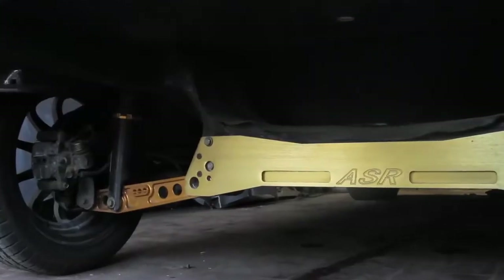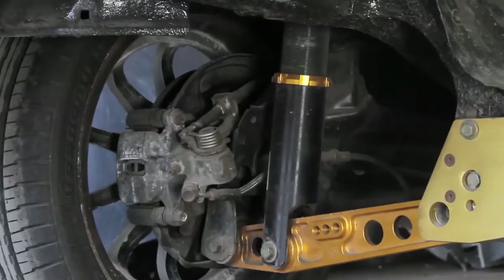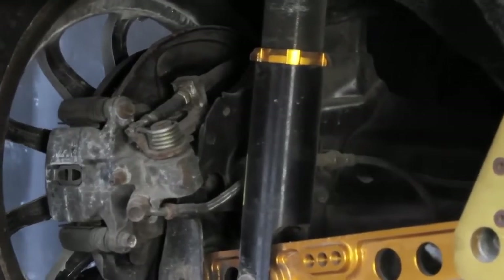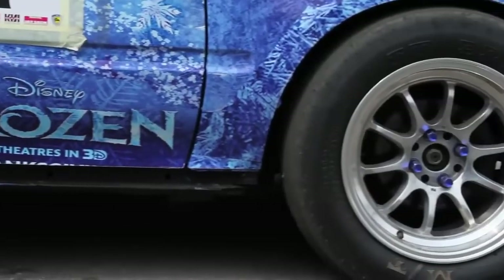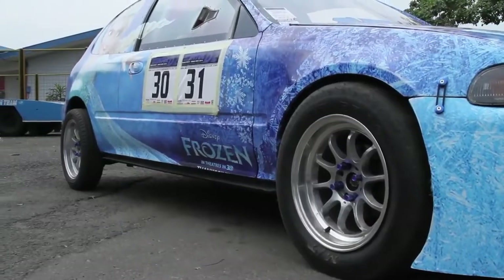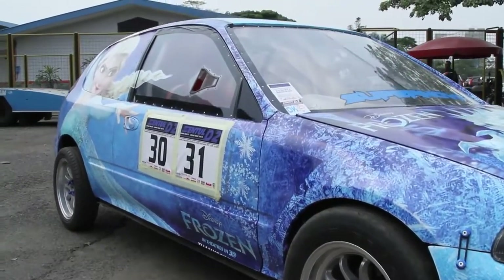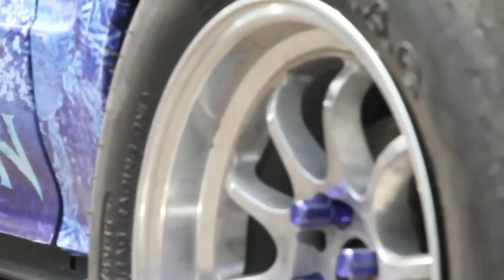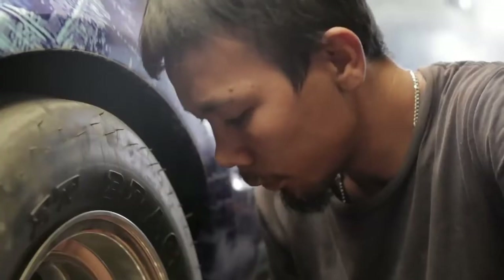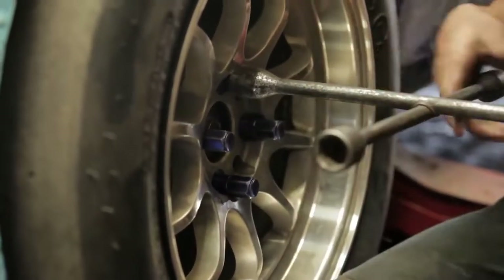For suspension, we used the DGR coilover — front 12 kg and back 18 kg. For the front tires, we used Mickey Thompson at 24.5 inches, 8 inches wide, ring 15. The slick tire has a lot of influence on the start.